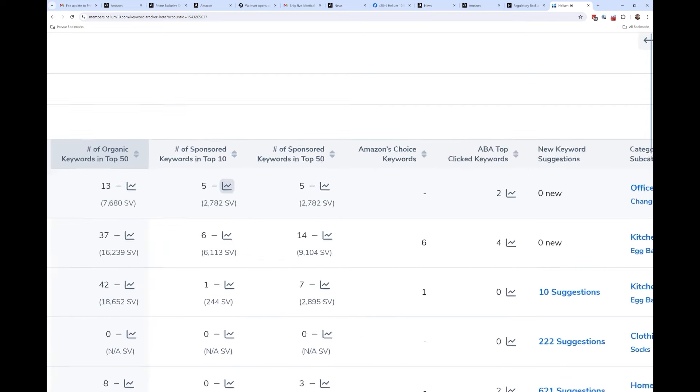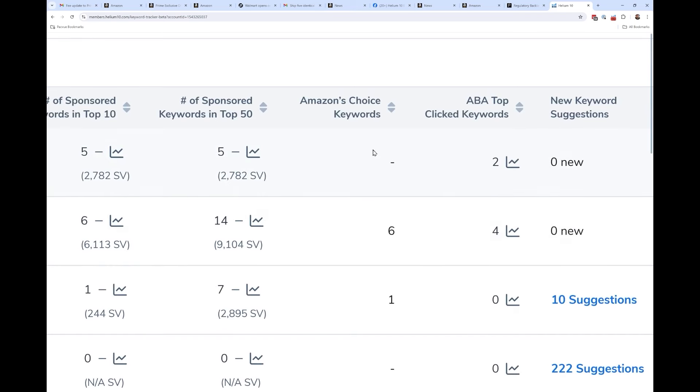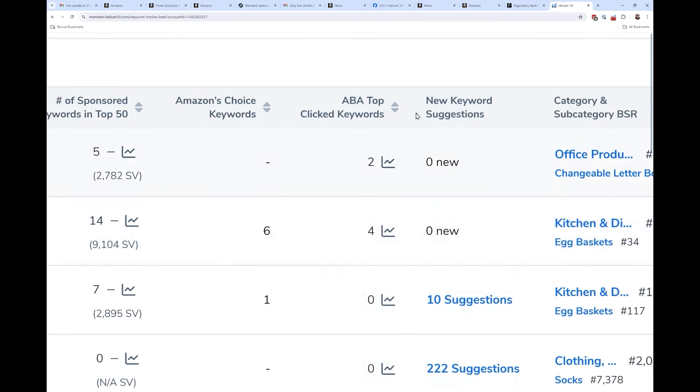Now you can see how many Amazon's Choice keywords you have — the last time Helium 10 checked. That's something net new: it's going to let you know, for this product, six of your keywords have the Amazon's Choice badge. Another cool new thing: brand analytics top click keyword — how many of your tracked keywords were you last week one of the top three clicked on all of Amazon for that keyword?